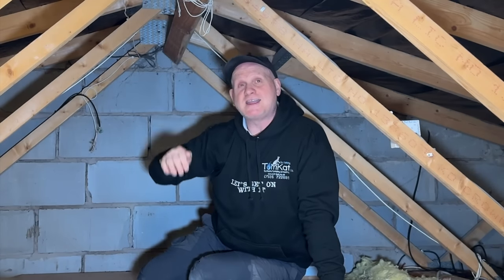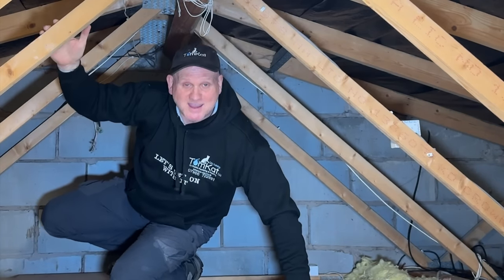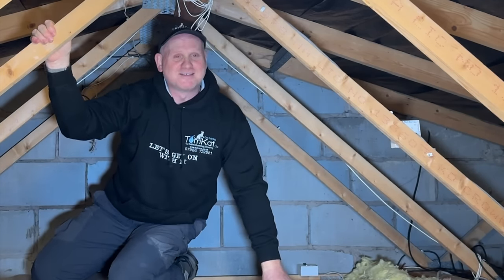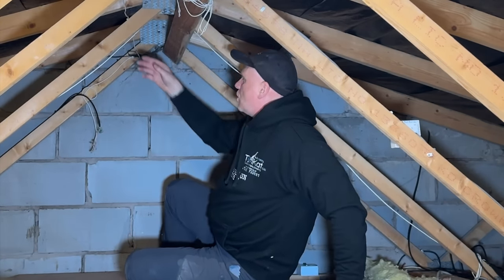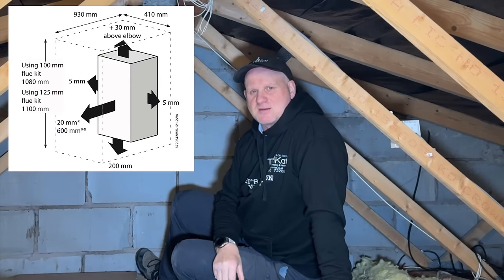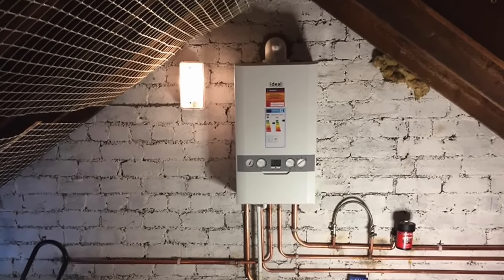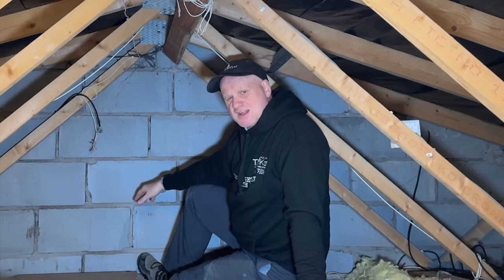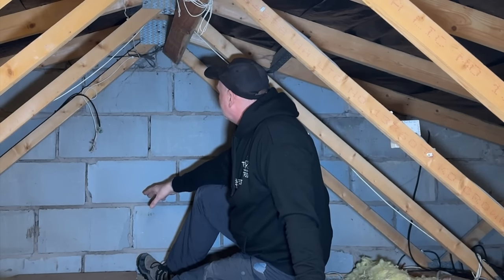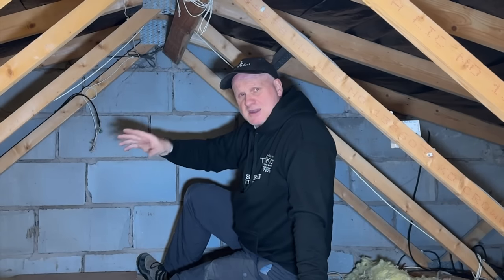Another consideration is the actual height available. Being six foot two, there's no way of standing up or even kneeling in this loft. There's no chance of installing a boiler to the correct manufacturer's instructions, because a boiler requires a clear area above it for servicing and an area below it. It would have to be a pretty small boiler to actually fit in here.